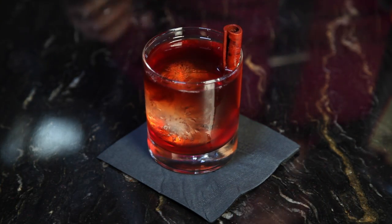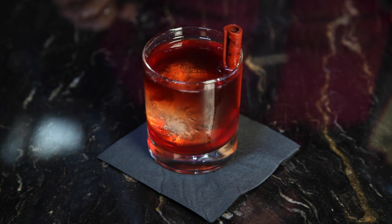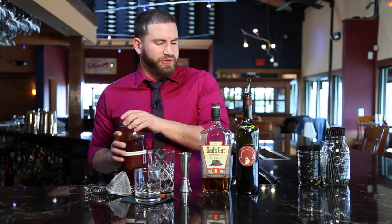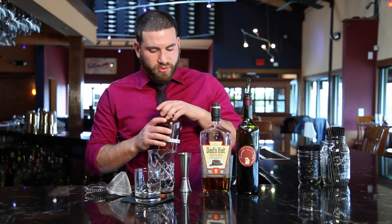Over here we've got the sake infusion with cinnamon sticks and pink peppercorns. Kind of just balances everything together. Instead of using a traditional bar spoon, that's what we'll use to stir everything.